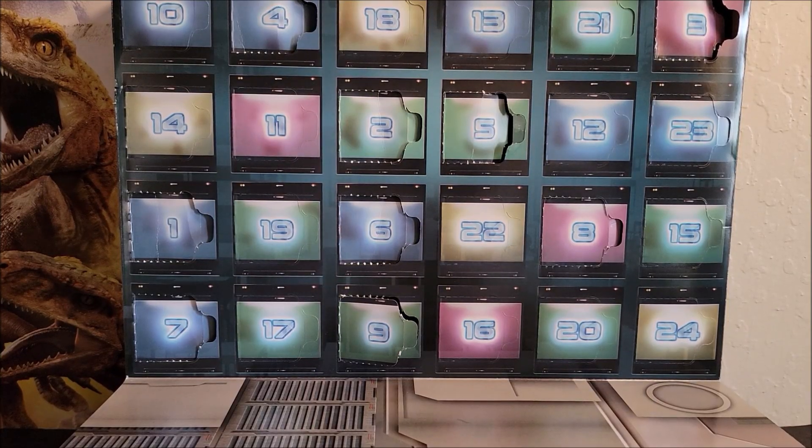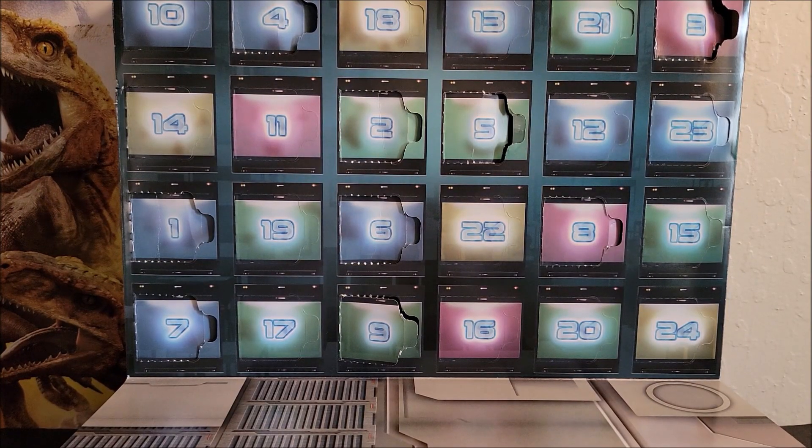Hi folks, welcome to my channel. In today's episode we are looking at the Advent Calendar Guardians of the Galaxy Holiday Edition 76231, and this is Day 9. If you have missed one of my other videos and you want to catch up on advent calendars before you watch this one, please go to my playlist.